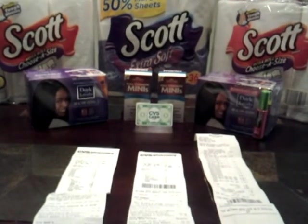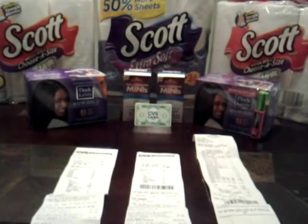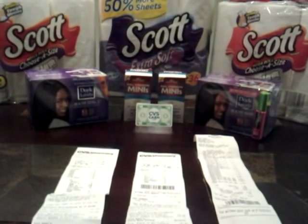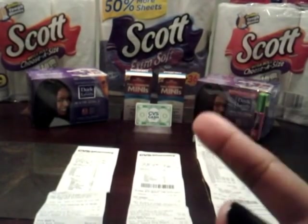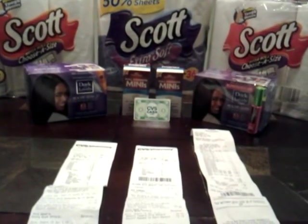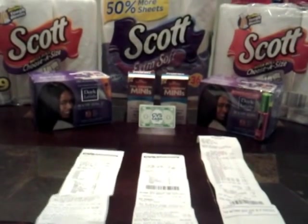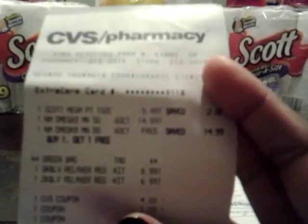So let me just go ahead and say this. For the Scots toilet paper, I noticed when I got home that the cashier did not ring up the Scots toilet paper in the first transaction. And maybe that's why I didn't get the cash card the first time. Because if he would have rung up that Scots toilet paper, I would have got the cash card the first time. So on the first receipt, he rung up one of the Scots paper towels, two of the Omega 3s, and two of the relaxer kits.